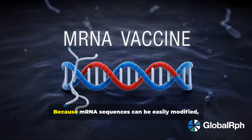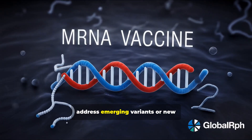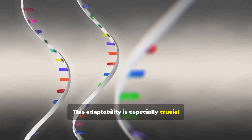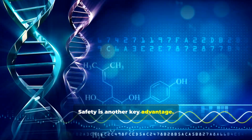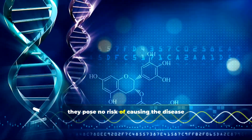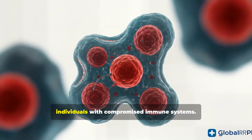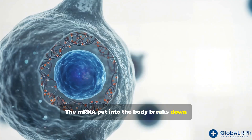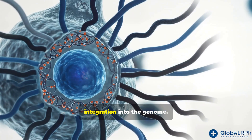Because mRNA sequences can be easily modified, vaccines can be quickly updated to address emerging variants or new infectious agents. This adaptability is especially crucial in combating fast-mutating viruses such as influenza. Safety is another key advantage: since mRNA vaccines do not use live viruses, they pose no risk of causing the disease they're designed to prevent, and the mRNA breaks down naturally in a few days with no lasting integration into the genome.